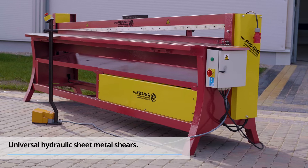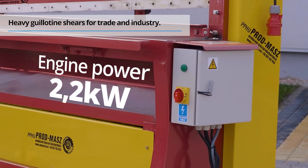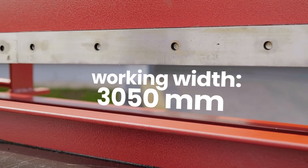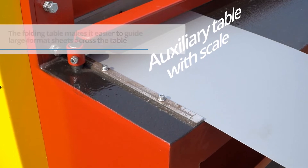Universal hydraulic sheet metal shears. Heavy guillotine shears for trade and industry. The folding table makes it easier to guide large format sheets across the table.